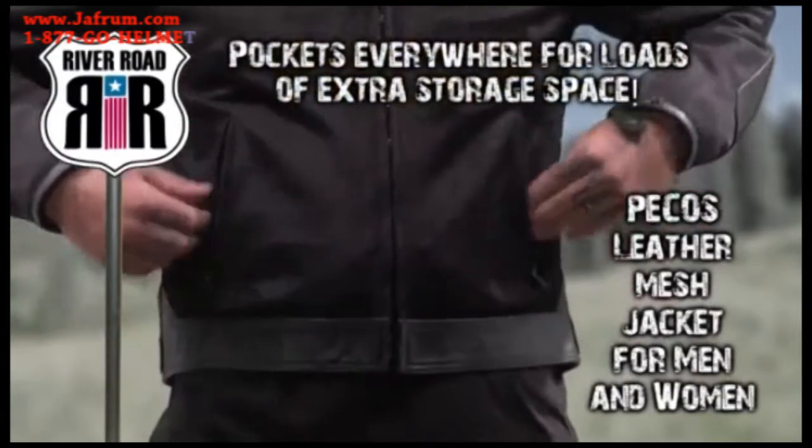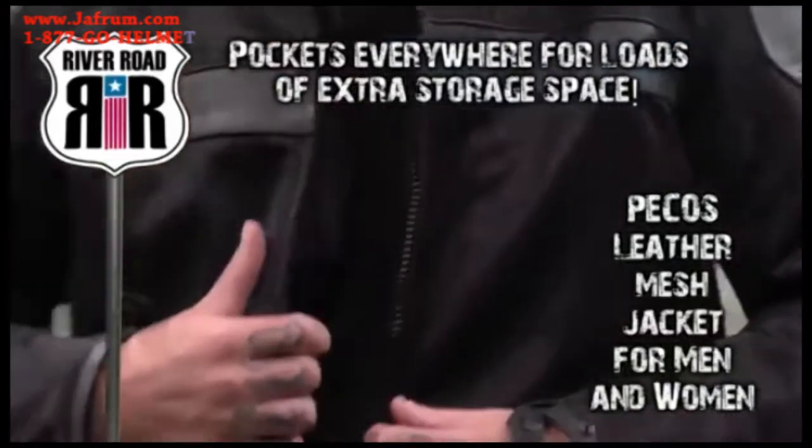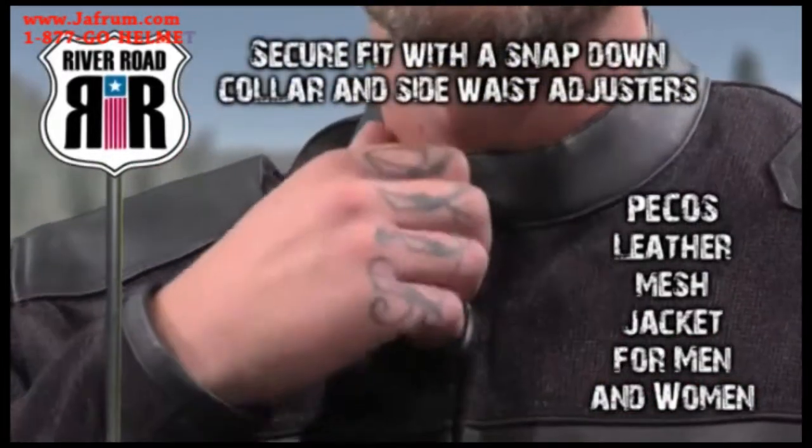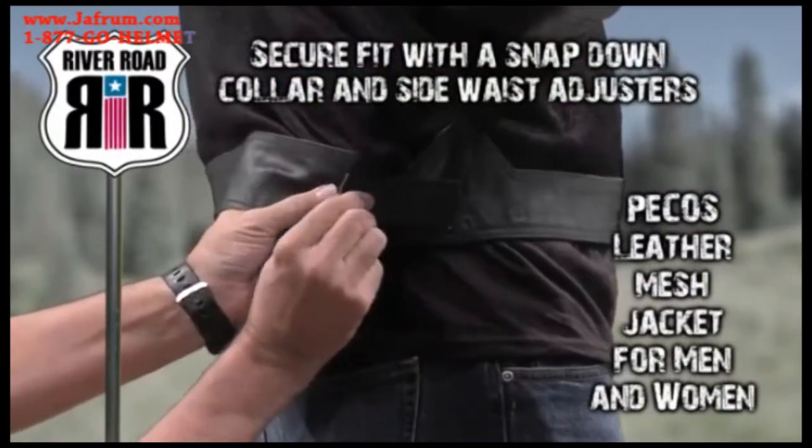Two front zipper pockets and three inner pockets on both the liner and the jacket give you plenty of storage space. Enjoy a secure fit when you ride with a snap-down Mandarin collar and adjustable side tabs that give a comfort form fit.